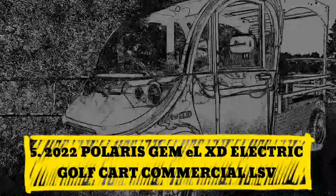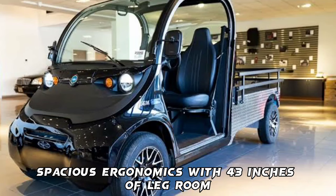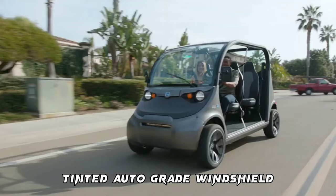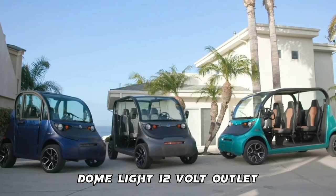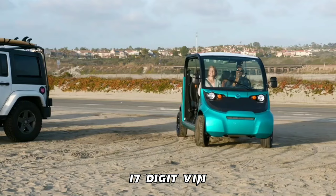Number 5: 2022 Polaris GEM-EL-XD Electric Golf Cart Commercial LSV. Features include a top speed of 25 miles per hour per LSV regulations, spacious ergonomics with 43 inches of legroom, three-point seat belts, tinted auto-grade windshield, six 5-kilowatt AC motor, 48-volt battery system with onboard charger, turn signals, hazard lights, dome light, 12-volt outlet, backup camera integrated into the rear-view mirror, 17-digit VIN, and a price tag of $32,081.